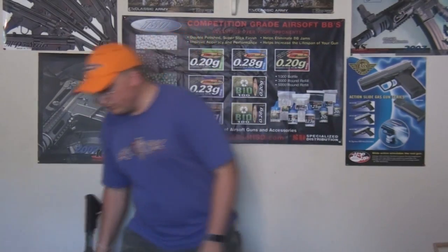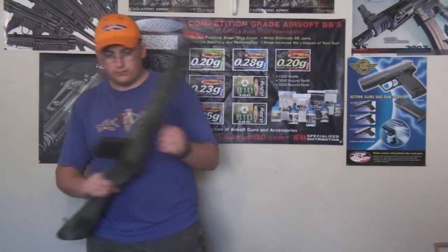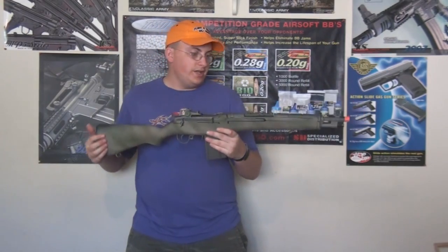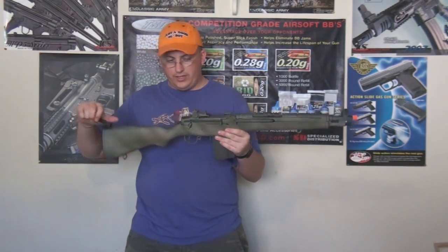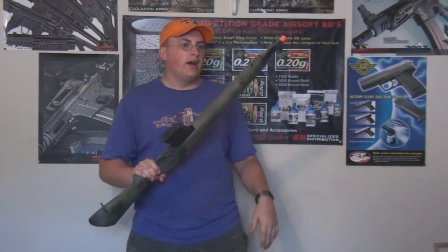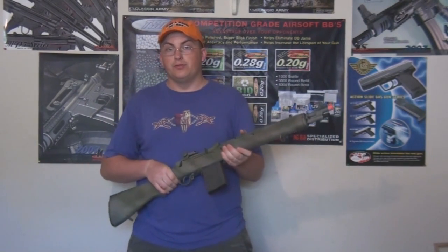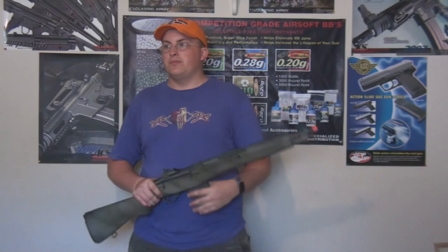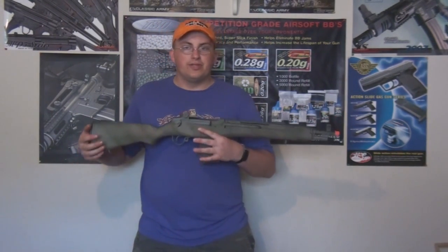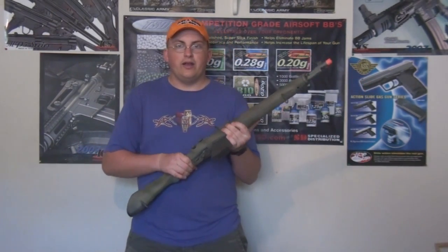Now for the next gun — a G&G SOCOM M14. Very nice, love the bolt, very nice sounding. I gave this away to a guy who is in desperate need of an airsoft gun. He doesn't have a YouTube channel; he just goes by a name — didn't really want to be in a video. So I gave this to him. It's a grey gun, G&G.